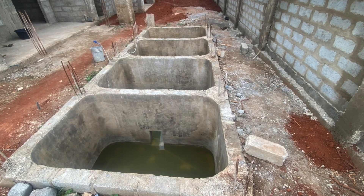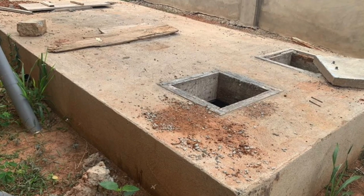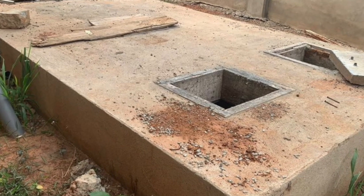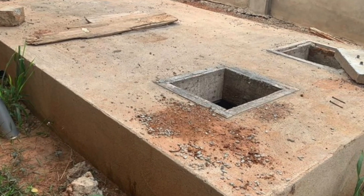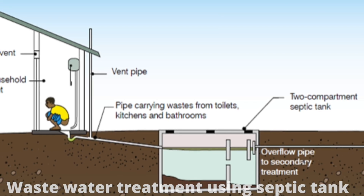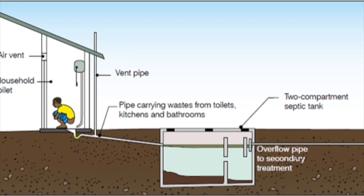There's an overflow from one chamber to the next at a level whereby after the solid settles down, the water goes into the next chamber, settles again, and then flows into the third chamber. Then there's a soak away where the wastewater can be filtered slowly into the soil surface, because the bottom of the septic tank is sealed.